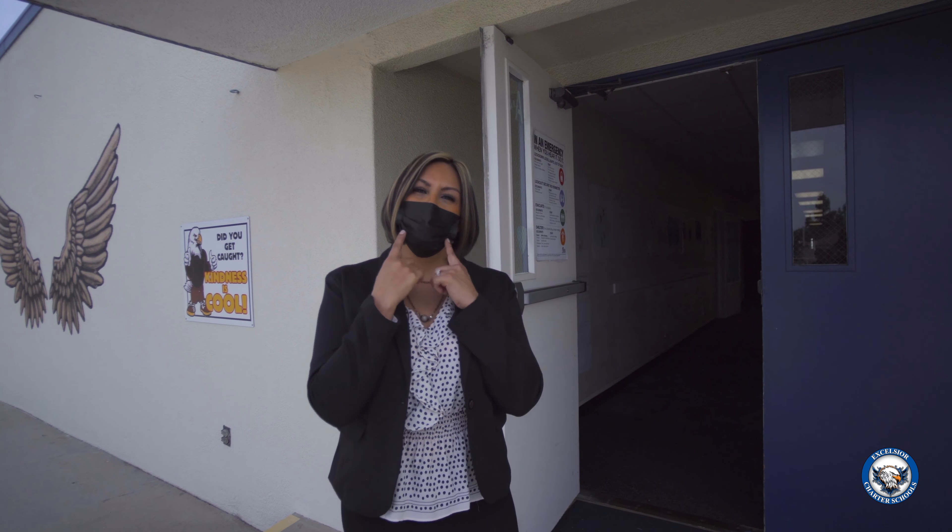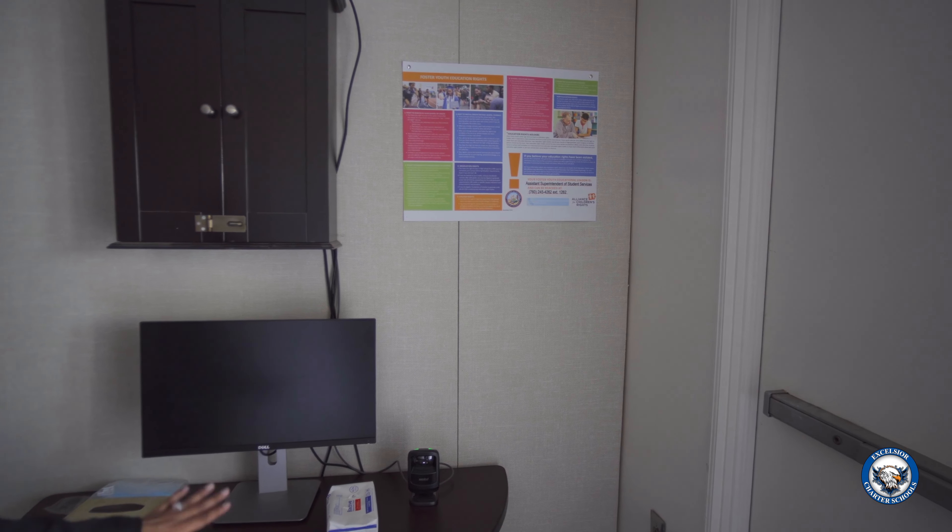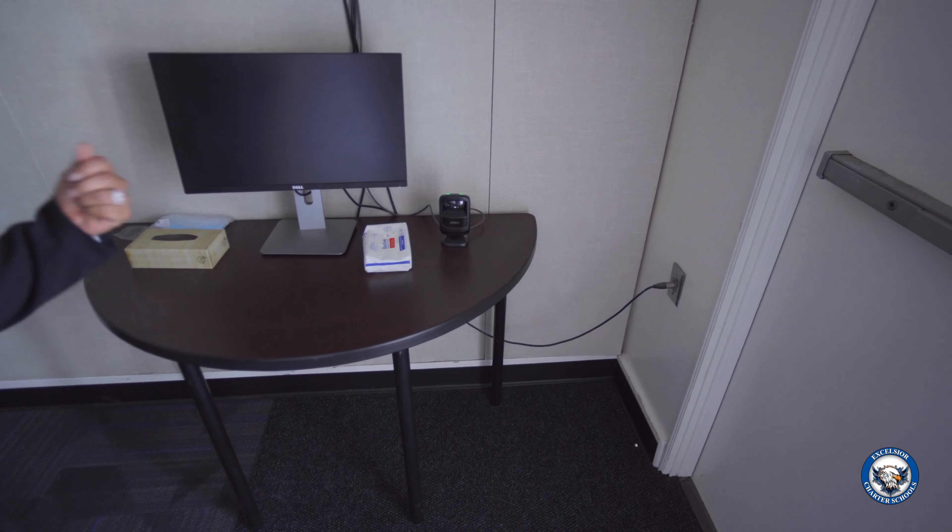Student and staff health is very important to us, so we follow all COVID protocols. Safety first — we make sure that they are all wearing a mask. Another safety measure is they must check in at the computer when they walk in with their ID card.